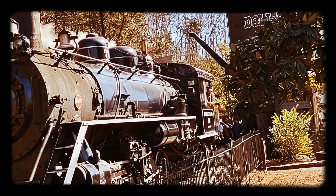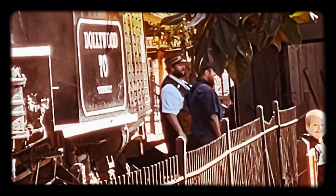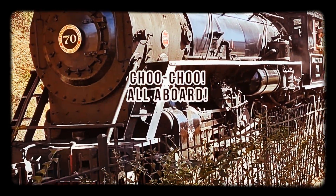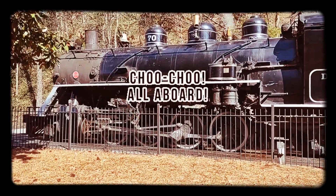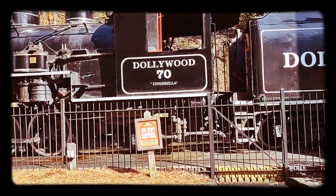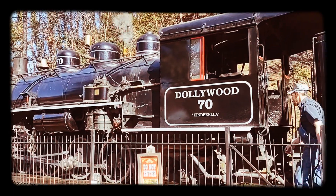When number 192 first arrived in Pigeon Forge in 1961, she became part of a new attraction that had just been built. After several changes in ownership, the small park was purchased in 1977 by two brothers, Jack and Pete Hershend. The brothers renamed the park Silver Dollar City and acquired the Big Steamy as part of the sale. That same year, the brothers acquired Engine 70 and shipped her to the park to work alongside her sister, number 192.